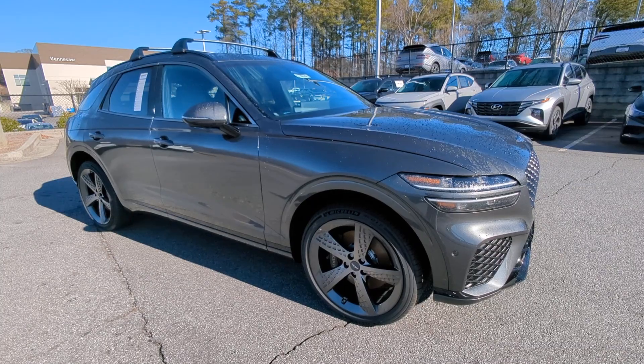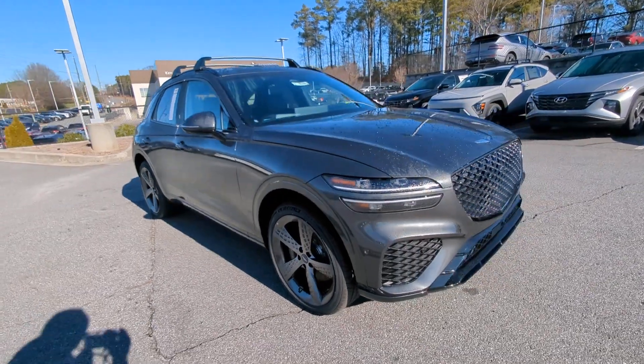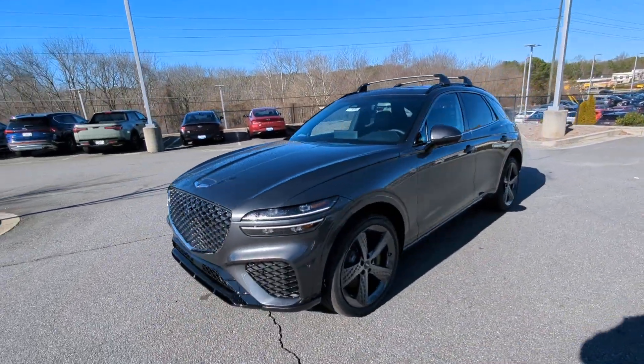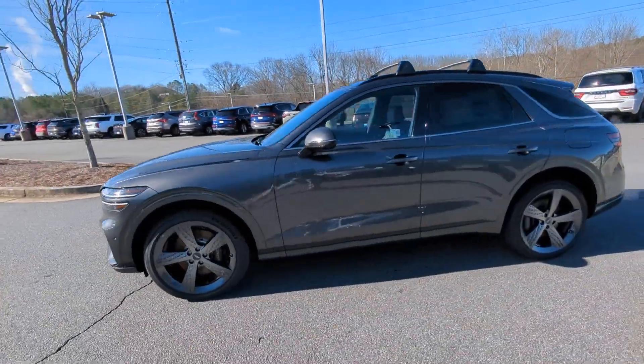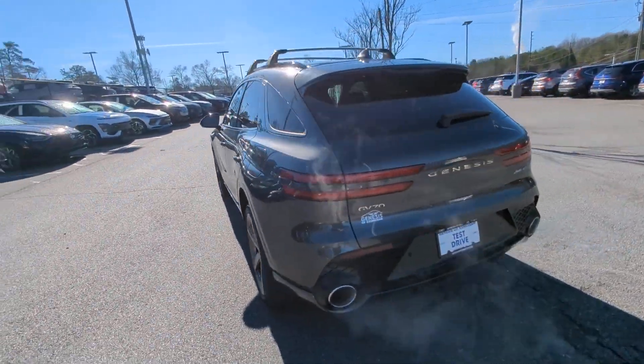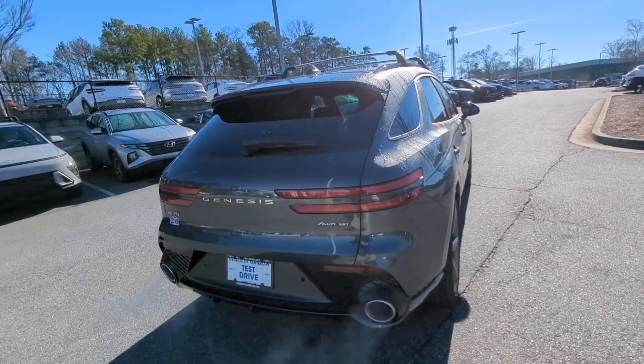Here is a wonderful 2024 Genesis GV70. Enjoy a view of this stunningly elegant Genesis GV70. Athletic, luxurious, and sophisticated, it has been masterfully crafted to inspire confidence and satisfy your hunger for driving pleasure.